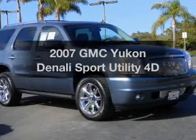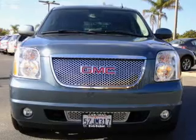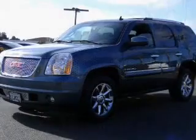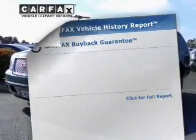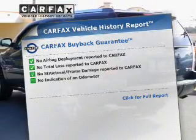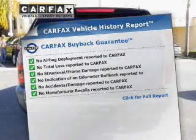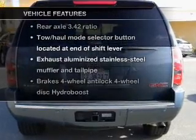Check out this 2007 GMC Yukon. This is the set of wheels you've been looking for, with a reliable engine that responds smoothly to its automatic transmission. Anti-lock brakes help you bring your vehicle to a safe stop. Rest easy knowing this vehicle comes with a Carfax vehicle history report from Carfax, the most trusted provider of vehicle information.